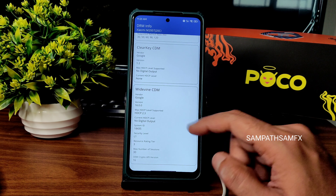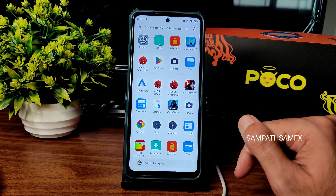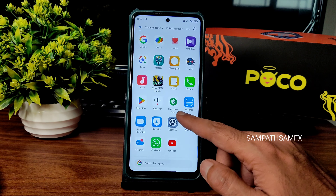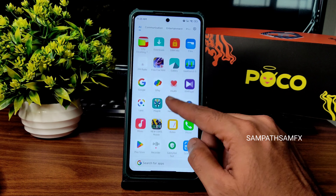DRM info: even the app opening took a little bit of time here. Level 1 certification is available, so you can watch all streaming applications in HD resolution — that's not a problem in this case.